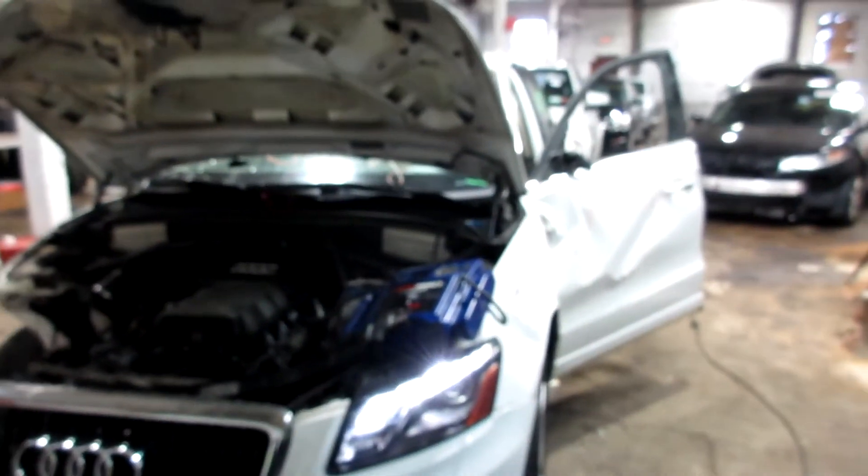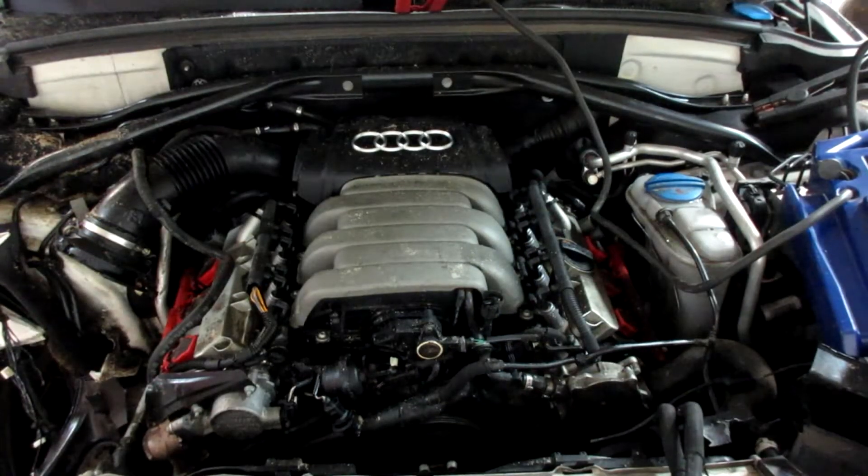So if you need any parts for this vehicle or any other, you can visit us at Tom's Foreign Auto. Stock number 2-0-0-0-9-9.